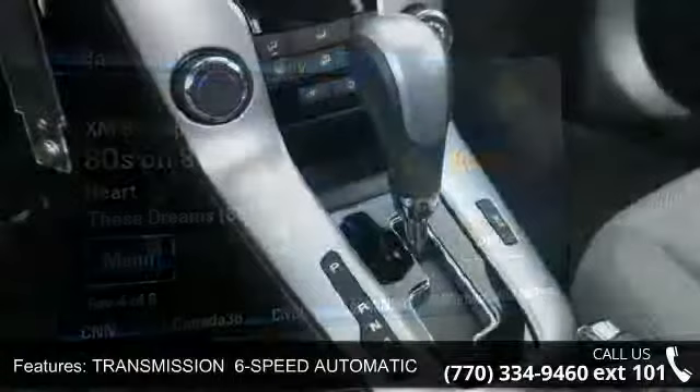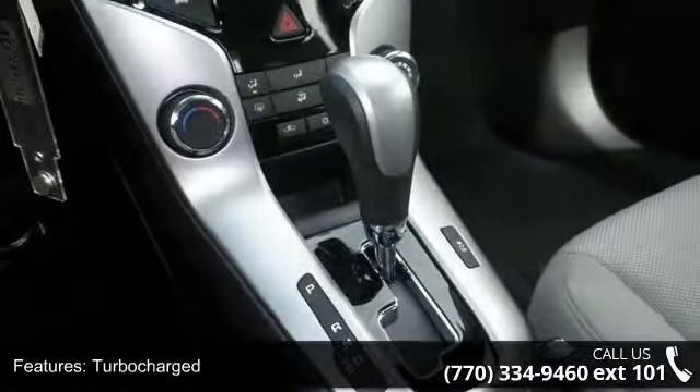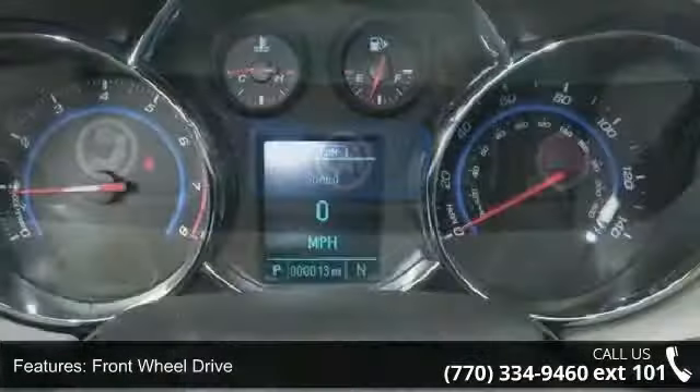Enjoy these notable features: Autumn Bronze Metallic exterior, 6-speed automatic electronically controlled transmission with overdrive, turbocharged engine, front-wheel drive, and power steering.